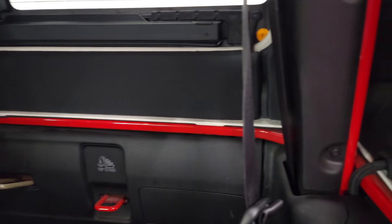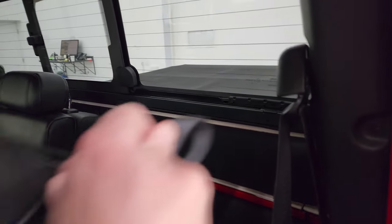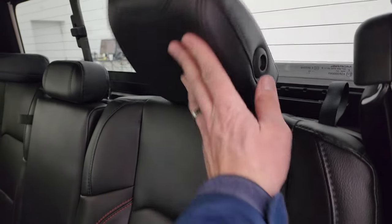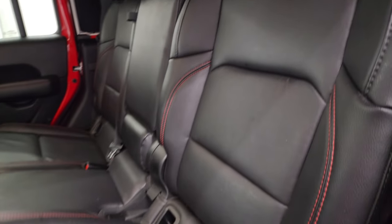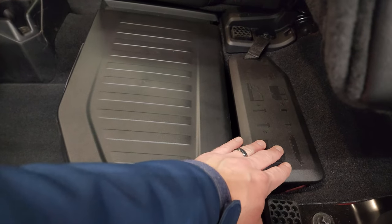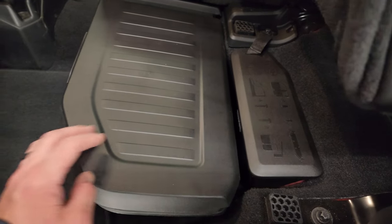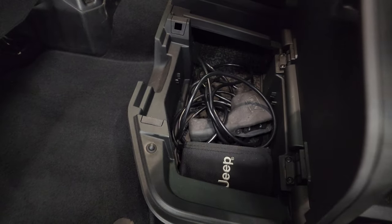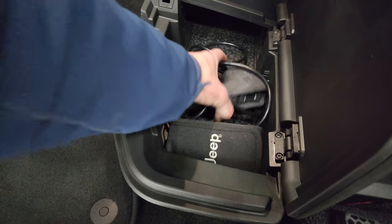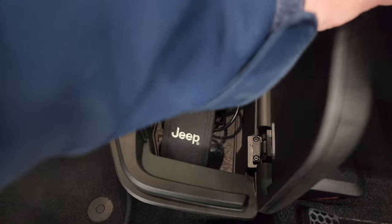We actually did a video on how to take your hardtop off your Gladiator — that's linked in the description below as well as in the upper right of the screen. You get a spot for all your door hinge bolts and roof bolts, a lockable storage bin under here, your winch controller for that Warn winch in the front, and your tool kit is back here as well.